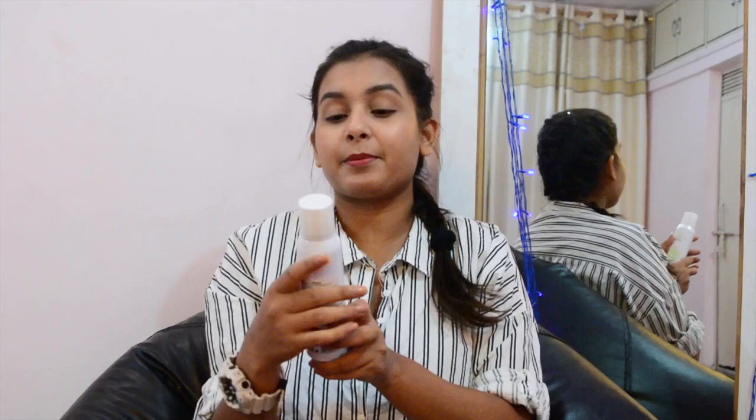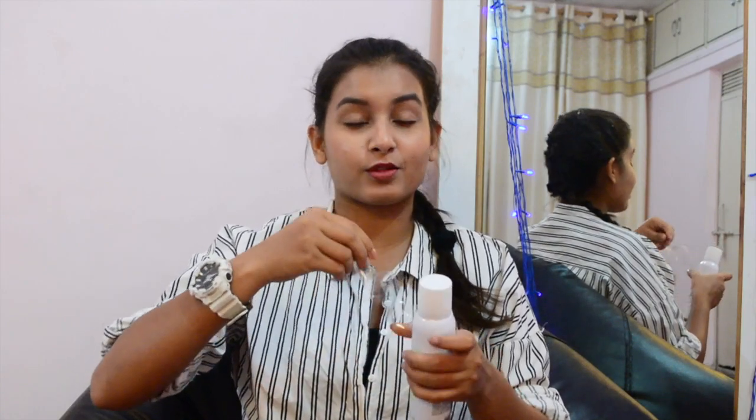Next I have this anti-perspirant spray. I haven't used it before but I really wanted to try it out, so I got this and it was for 250 rupees. It says it leaves your skin dry and comfortable — I don't know much about it — but it smells really nice.